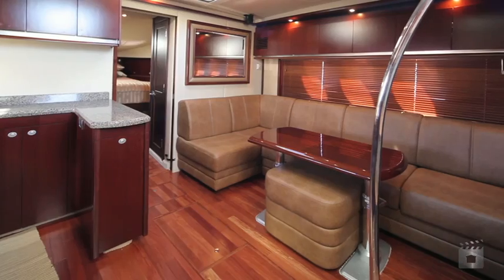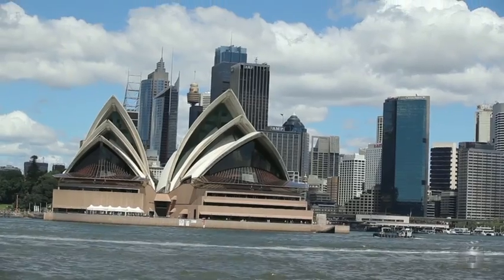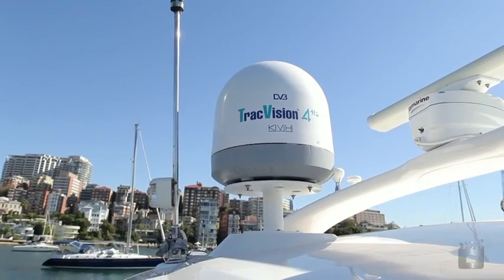The 48 Sea Ray is a huge volume sport cruiser, perfectly suited to long weekends on the harbour or coastal cruising to the Whitsundays, with her hard top providing perfect protection.